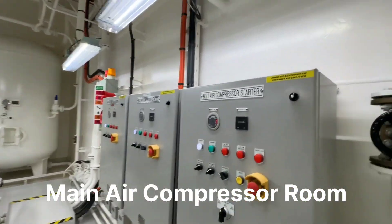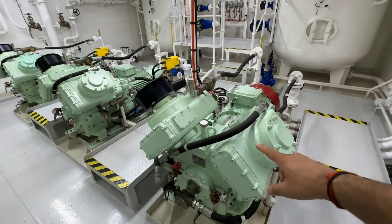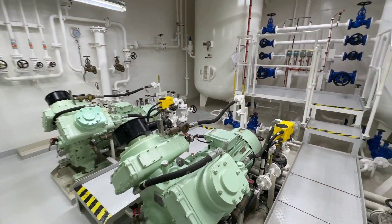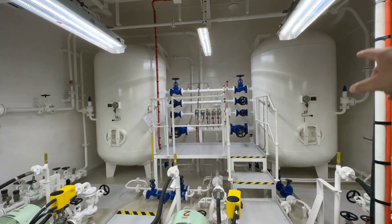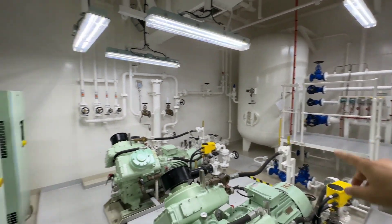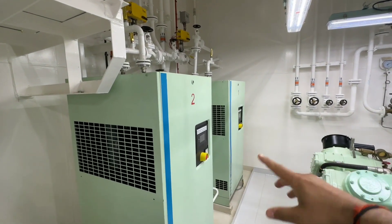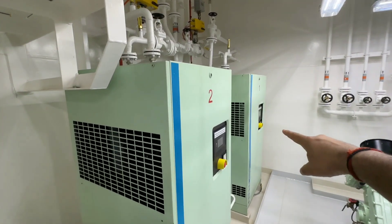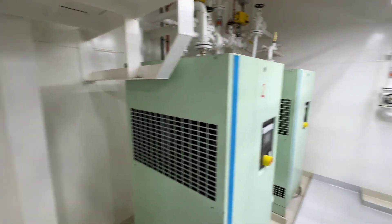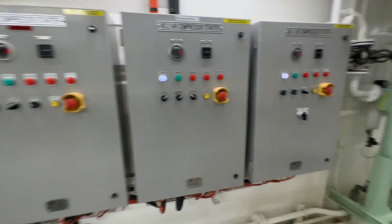Now we are in the main air compressor area. This is compressor number one, two, and three. They compress air and store it in those bottles. This air is used to start the main engine and diesel generators. Here you can also see two machines called control air compressors. This compressor generates control air, which is used for operating pneumatic valves and working on deck.